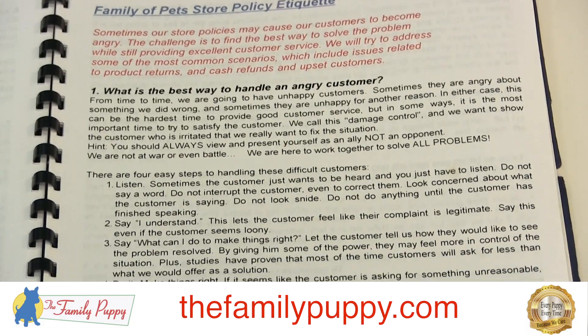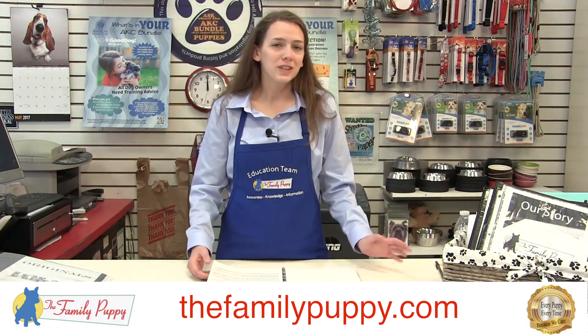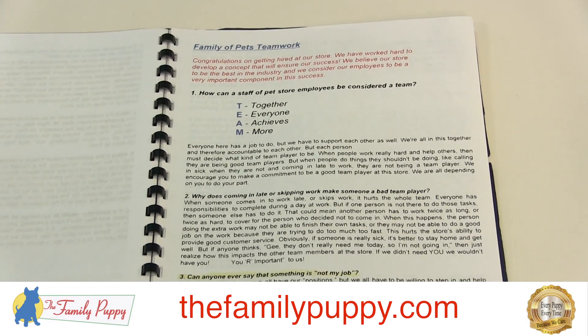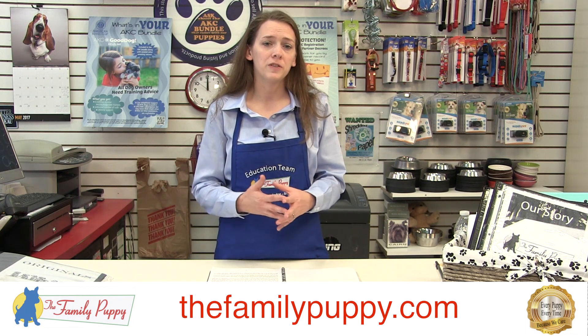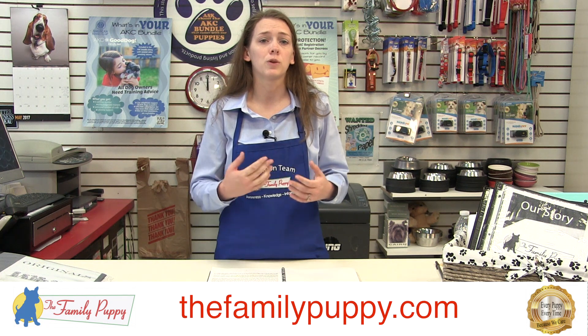So read through all of this, and if there are any questions, ask your manager. Another thing to remember is that here at Family Puppy, we are all part of a team. Together, everyone achieves more — that's what team stands for with us. So make sure you can ask your manager if you have questions, help out your coworkers, always have a smile on your face, and remember that you are working together for the good of those puppies.